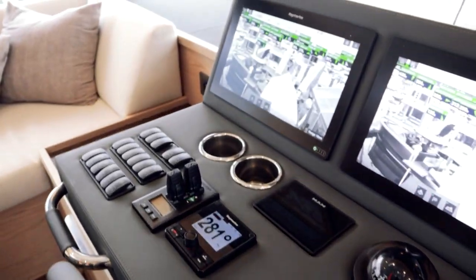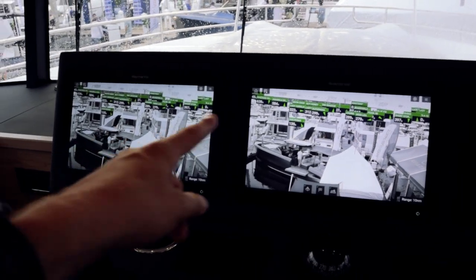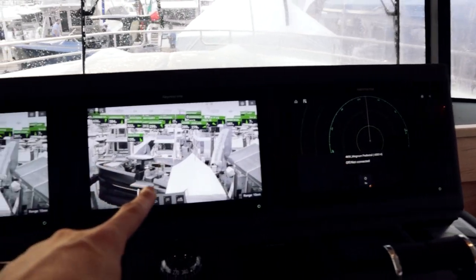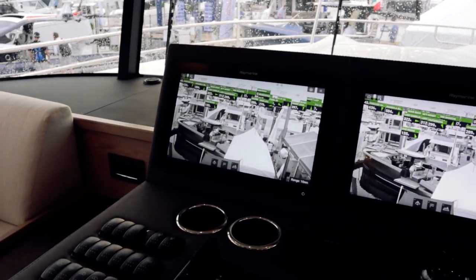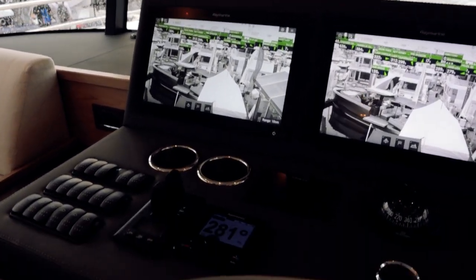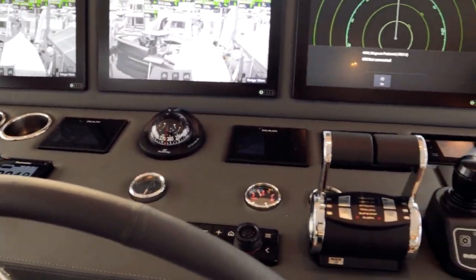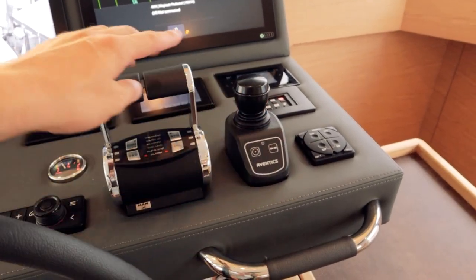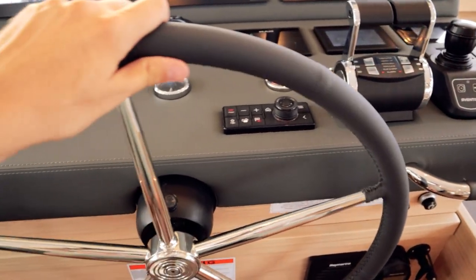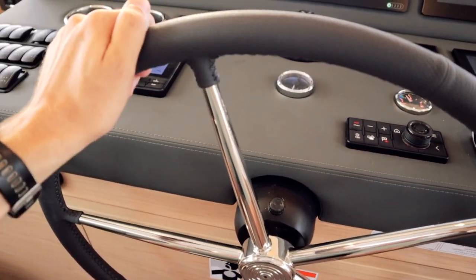Stepping up at the lower helm — same setup as up top: one, two, three Raymarine glass screens. Radar on that screen, camera on this one. There's an engine monitor and all that good stuff. The joystick for docking, trim tab setup, and throttles are all here — and this nice big tugboat-style steering wheel, which is really cool.